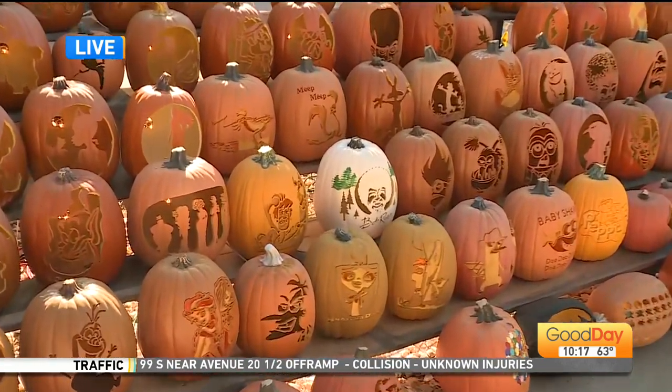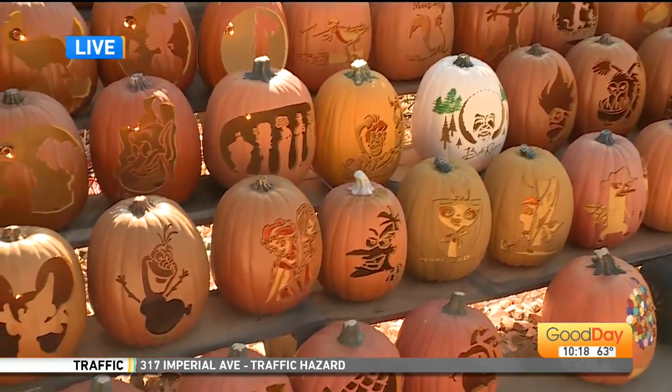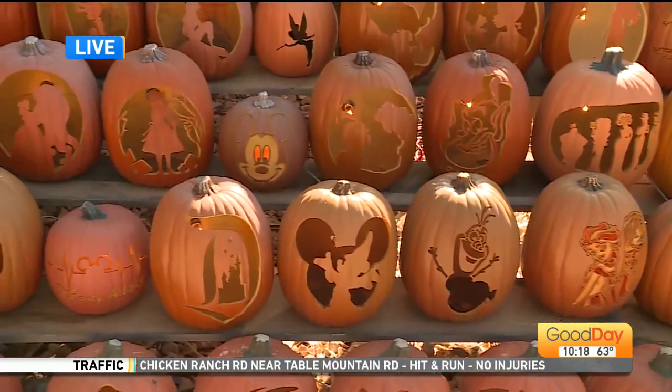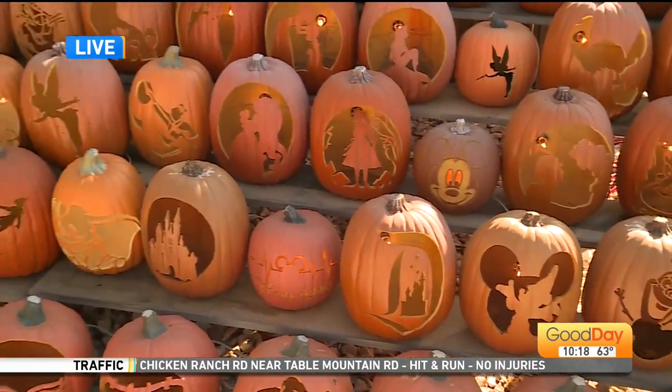Why did you get started? So I started for my son's first Halloween about 11 years ago, and then it's now bloomed to almost 250 pumpkins. That is fantastic.